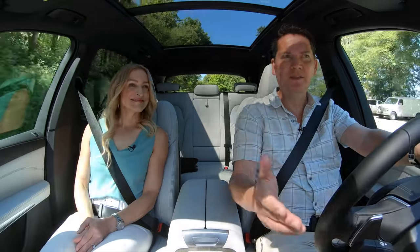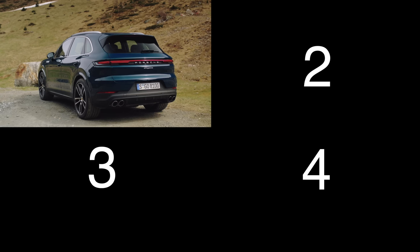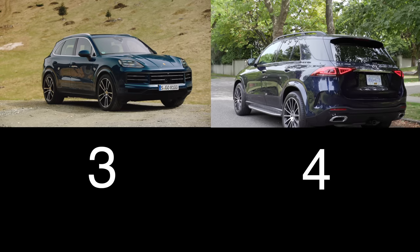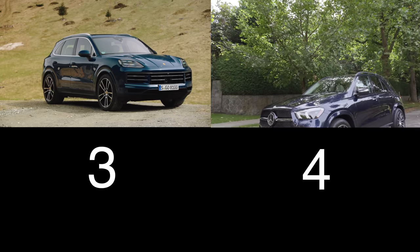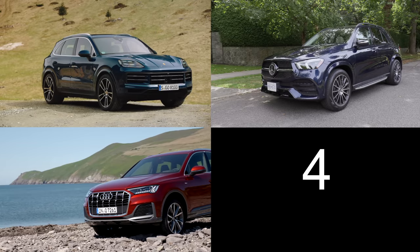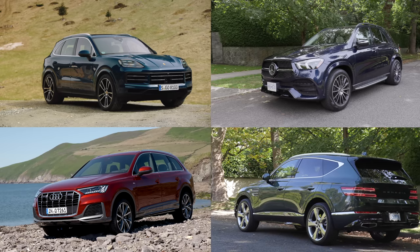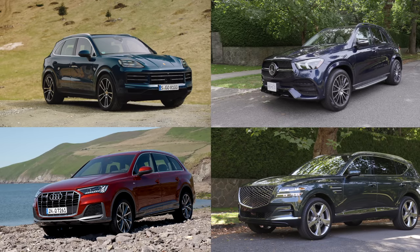For your consideration, four vehicles in the luxury midsize SUV segment. The Porsche Cayenne with a 3-liter turbocharged V6, 348 horsepower, starting just under $90,000. The Mercedes-Benz GLE 450 with a 3-liter inline six-cylinder turbo and mild hybrid, 375 horsepower, starting just over $90,000. The Audi Q7 with a 3-liter turbocharged V6, 335 horsepower, starting at $79,000. And the Genesis GV80 with a twin-turbo 3.5-liter V6, 375 horsepower, starting at $83,000.